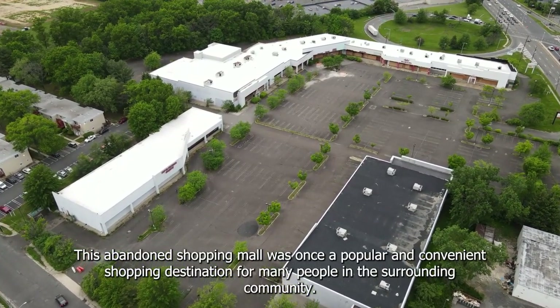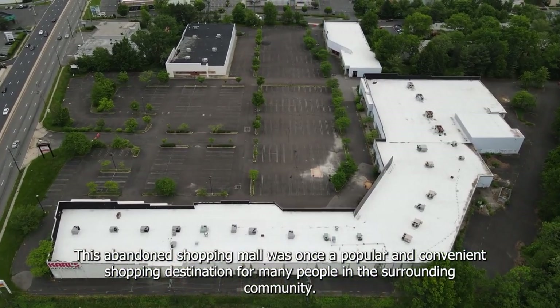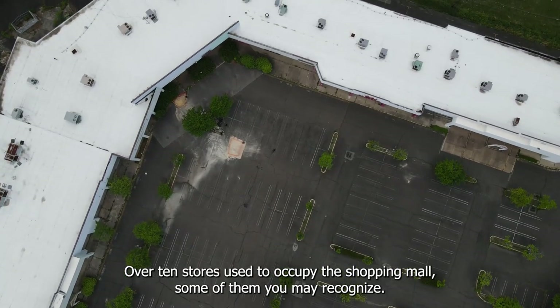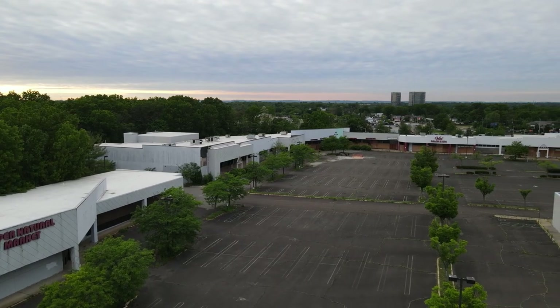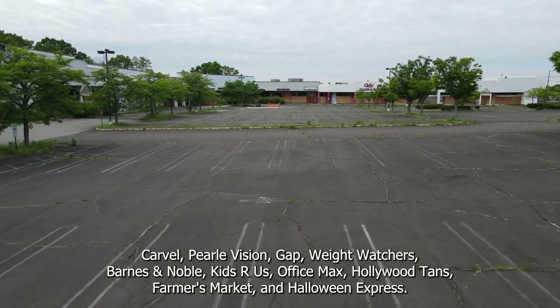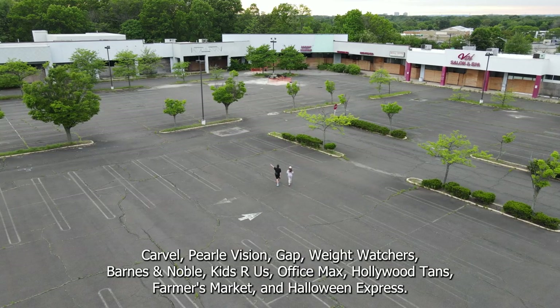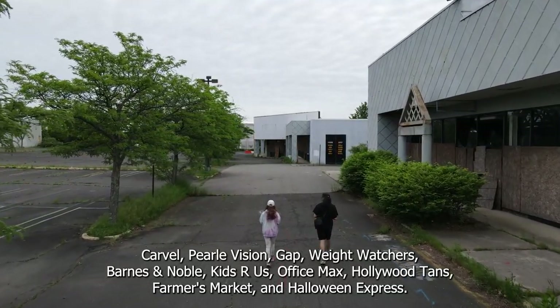This abandoned shopping mall was once a popular and convenient shopping destination for many people in the surrounding community. Over 10 stores used to occupy the shopping mall, some of them you may recognize: Carvel, Pearl Vision, Gap, Weight Watchers, Barnes & Noble, Kids R Us, Office Max, Hollywood Tans, Farmer's Market, and Halloween Express.